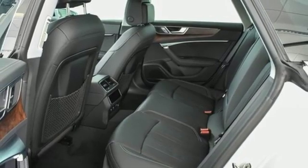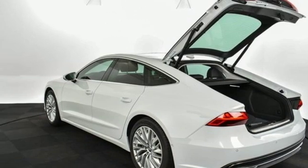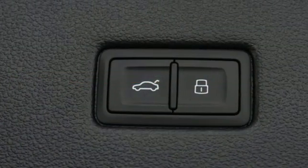Intercooled turbo V6 engine, gas pressurized shocks, external memory control, driver memory seats, 4-wheel drive, configurable instrument gauges and multi-zone climate control.